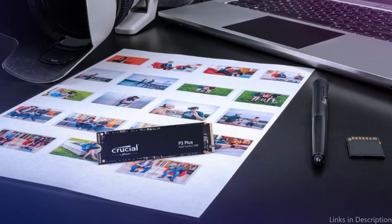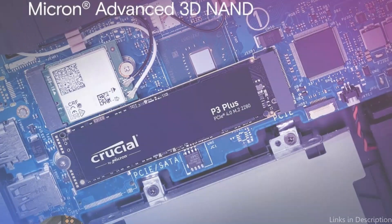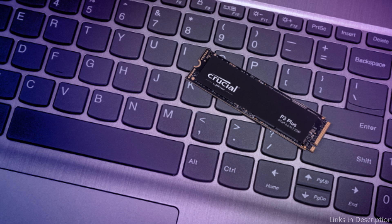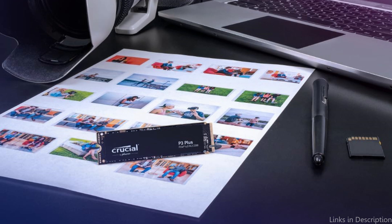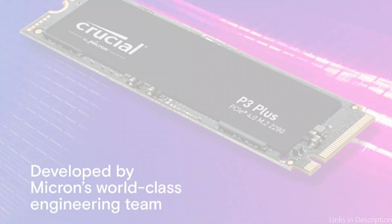The thin M.2 form factor of the Crucial P3 Plus SSD is one of its best qualities. Because of its shape, it fits into the majority of contemporary laptops with ease, providing a seamless upgrade experience. It outperforms the fastest Gen 3 NVMe SSDs by up to 43% and is rated for extended longevity and dependability with an MTTF of more than 1.5 million hours. The Crucial P3 Plus SSD was made with longevity in mind, offering customers a dependable storage option for all of their everyday computing requirements, including workloads from work and games.